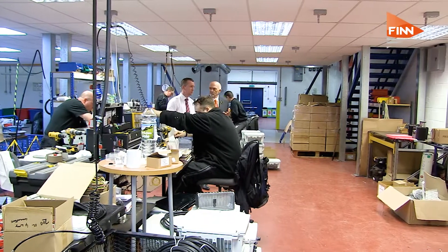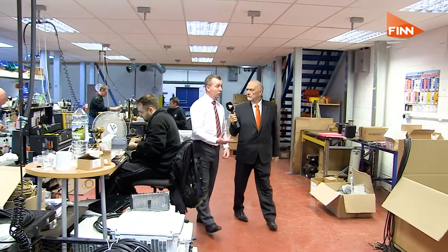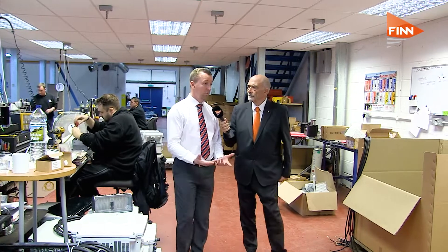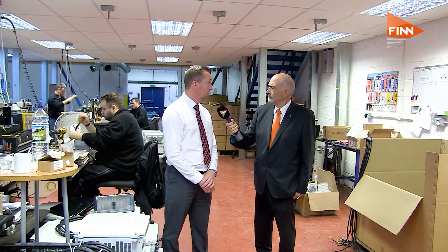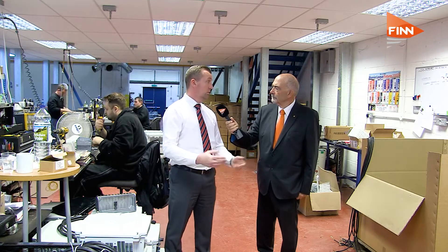Exports must be important to you these days - what sort of markets are you looking at and how are you going to approach them? The Middle East is a very important market for us - we'll be at the Airport Show at the end of April, beginning of May. Obviously we've just come back from Kigali concentrating on the African market, and also Asia Pacific is very important to us.